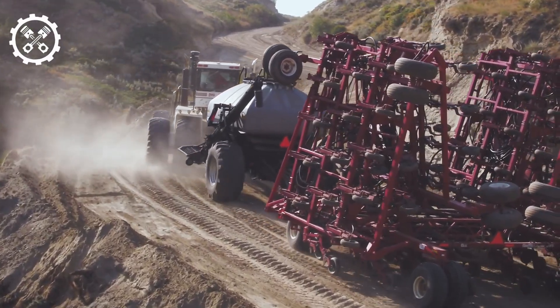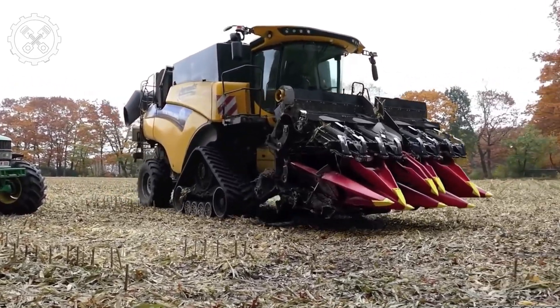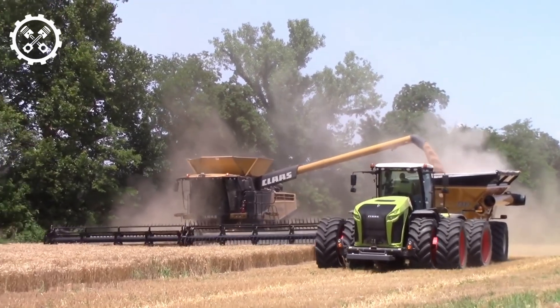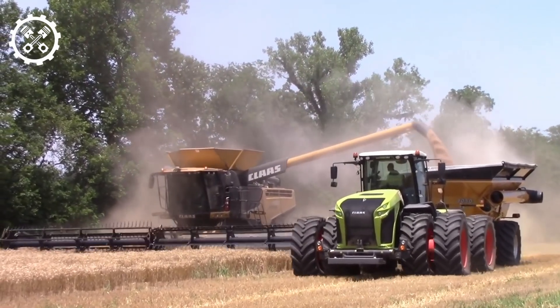Biggest agricultural machines. In a world witnessing a consistent surge in population, the call for sustenance has reached unprecedented levels, compelling farmers to employ cutting-edge machinery for their crop harvesting endeavors. Here, we delve into a comprehensive exploration of the top 15 most substantial tractors and farm machines.